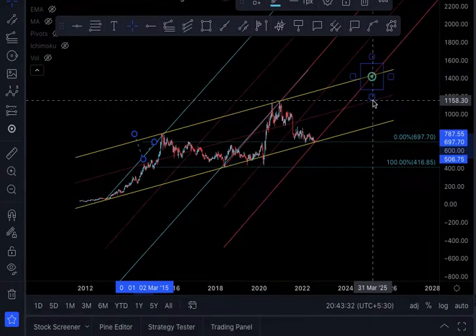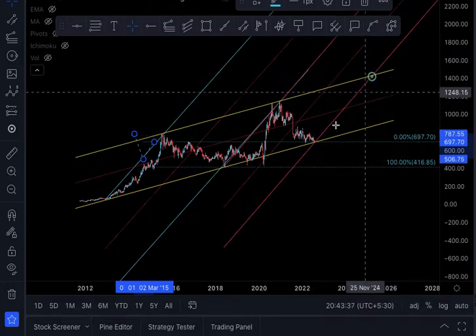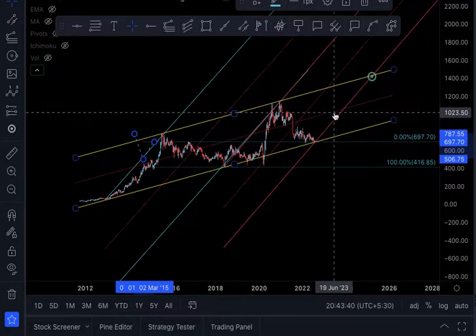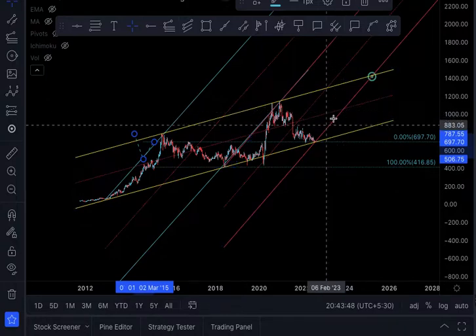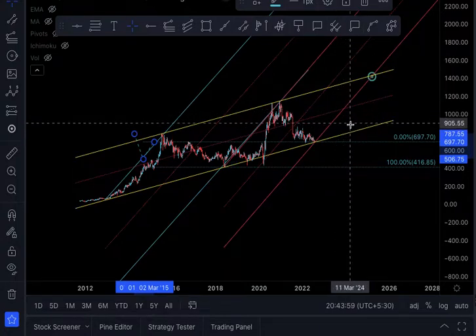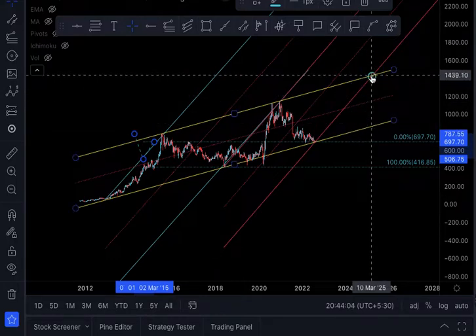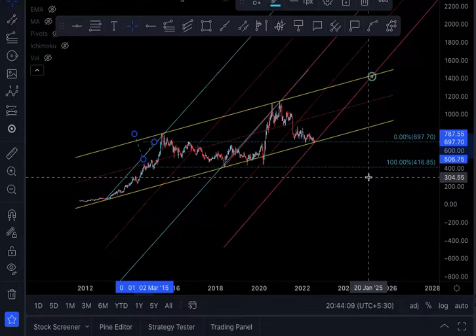This price is not going to come in one go — probably the stock will first go and hit the red median, which could be around the 1000–1050 level. Whatever price it hits the median at, that should be our first exit point, because then we will have a B-wave correction. Once the B wave is complete, we should enter again to ride up to the final target of 1439.